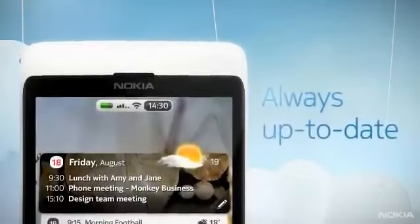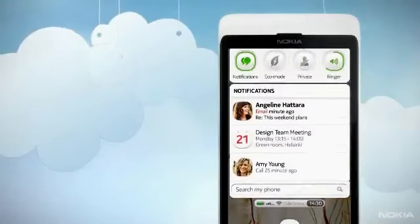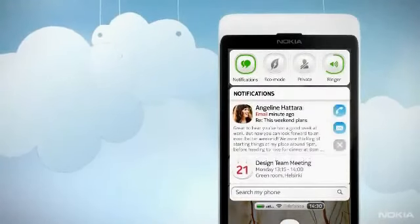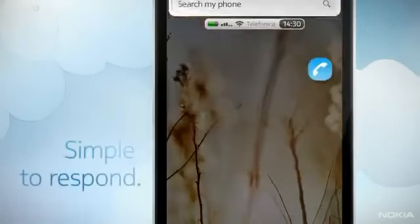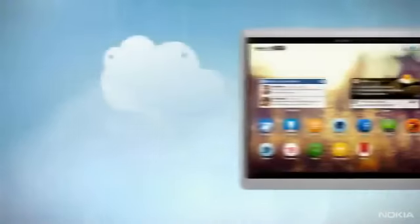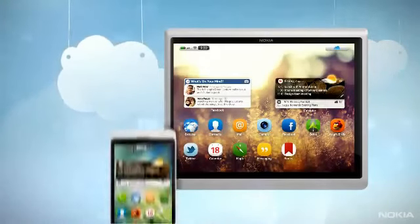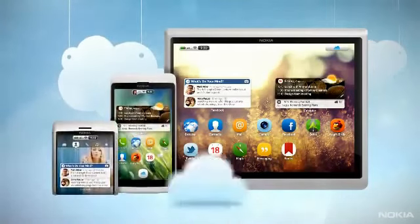Notifications are automatically updated across devices too, allowing people to see what's relevant and respond in just a tap. Using Nokia Air is just like using the Internet — open what you need and use it, wherever, whenever, on the device that suits you. It's that simple.